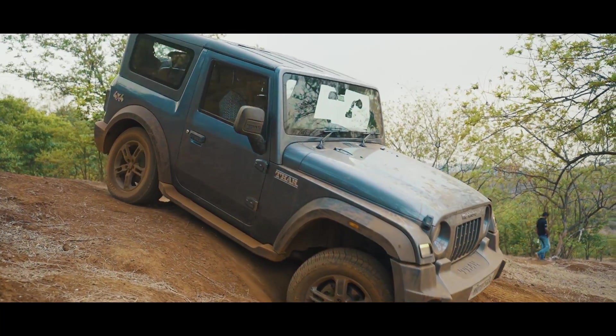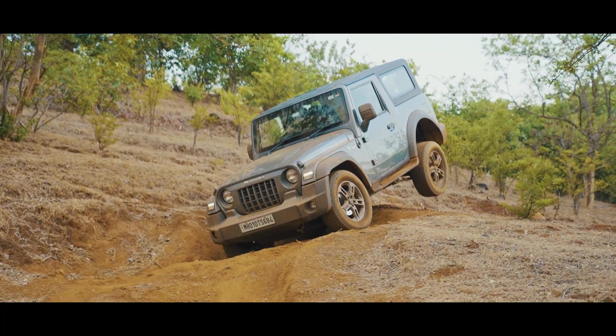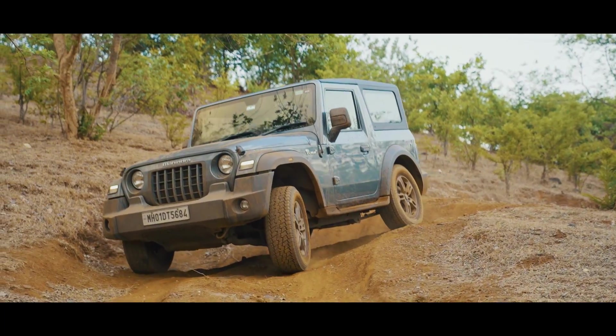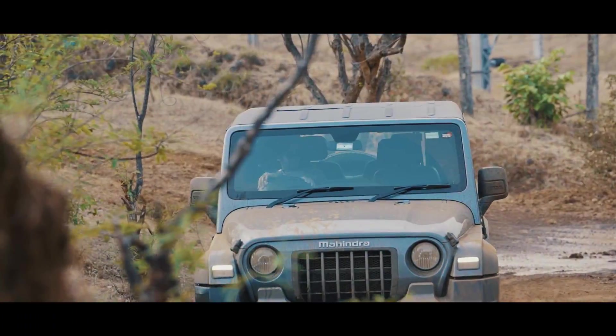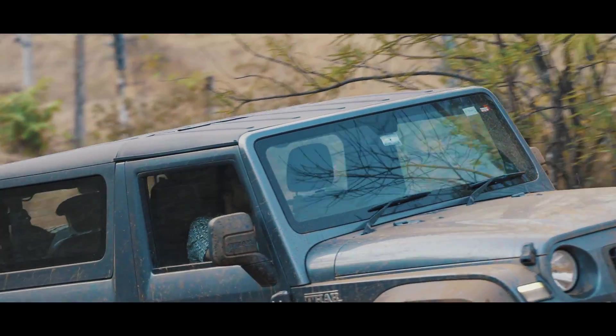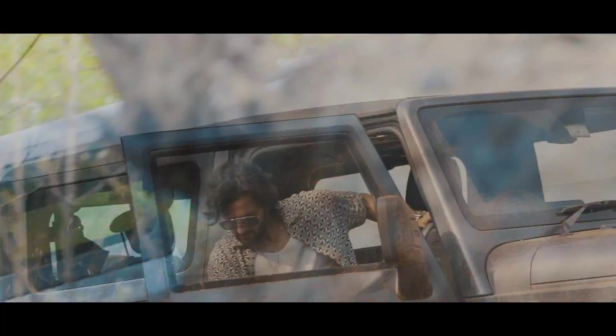Its impressive ground clearance of 226mm is coming into its elements and tackling obstacles is actually a breeze. And by the way, there are over 1 lakh Thars on road now in under three years — now that's quite impressive.